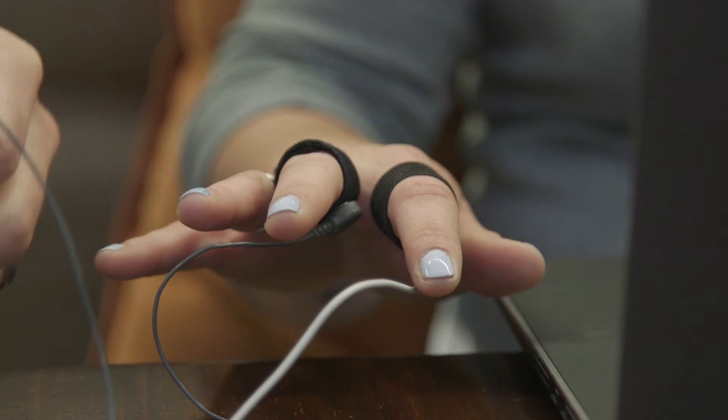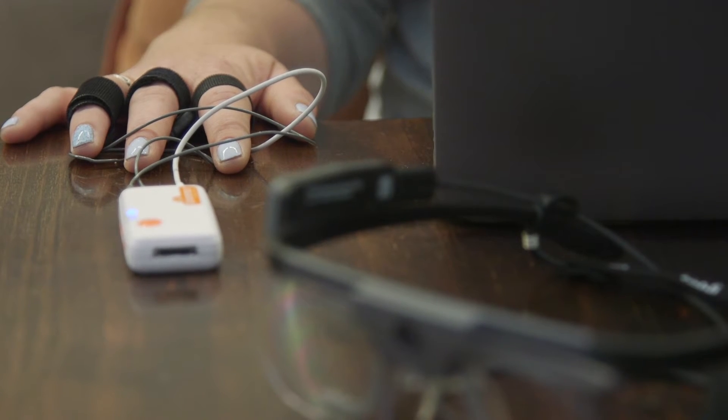GSR, or galvanic skin response, is a wireless biosensor. It gets attached to a respondent's hand and picks up the levels of sweat in their system. Sweat is controlled by your sympathetic nervous system, so the more emotionally aroused you are, the more you'll sweat. If anyone's been on a first date, they'll know about this first hand — your hands sweat like crazy, because your emotions are being rallied up and you are quite emotionally charged.